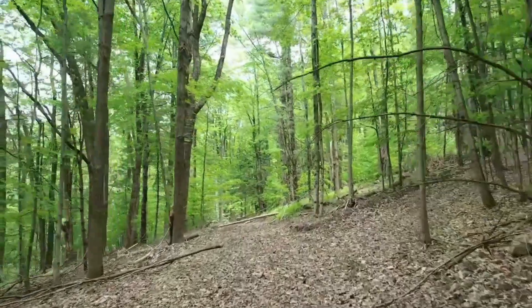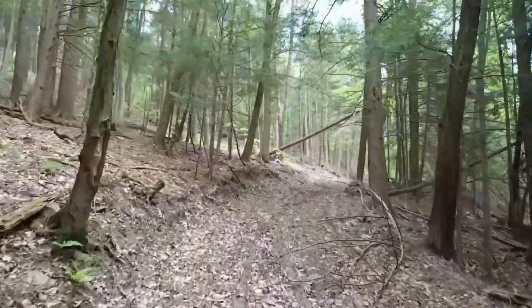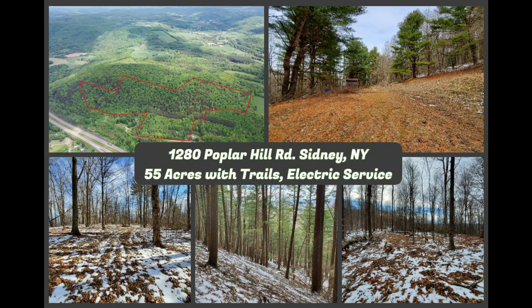Thank you so much for tagging along on this recon of the 55-acre parcel on Poplar Hill Road Number One in Sidney, New York. The idea of these recon videos is so that you can get a thorough understanding of the parcel — what challenges and benefits you might have — before you even drive out to see it in person. If you're interested in this parcel or want to talk about buying or selling, please let me know. I'm Richard Santos with Keller Williams Upstate New York Properties. My cell is 607-222-6867 and my email is richardsantos@kw.com. Thank you and have a great day!